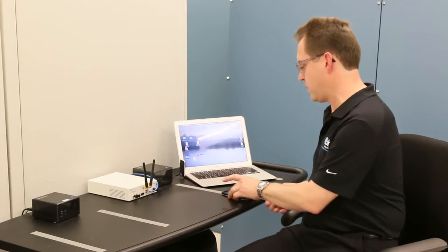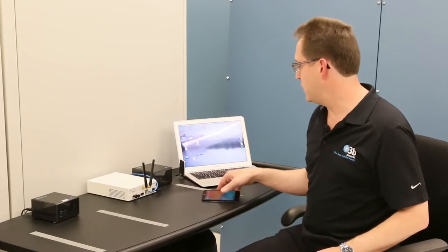For our tests here, we're using two user equipment. We have a handset — a Google Nexus 5 LTE — and then we have a laptop with an LTE modem in it that we're using for higher speed tests.